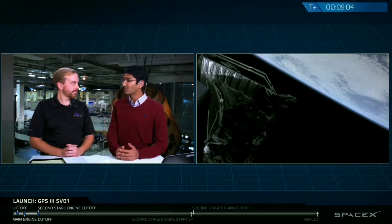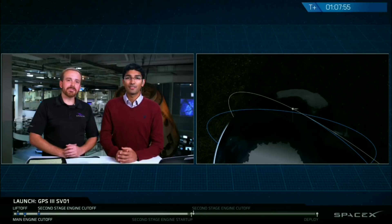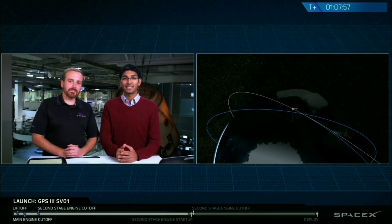During each of these coast phases, we'll take a quick break from our commentary, but you'll be able to follow the second stage's progress on the live tracking animation. We'll be back in about 57 minutes to relight the second stage's engine during second engine start number two, or SES-2, which is scheduled for T plus one hour, eight minutes, and 52 seconds.